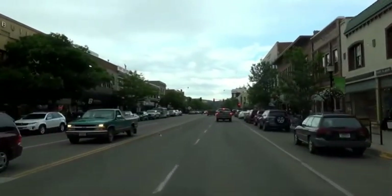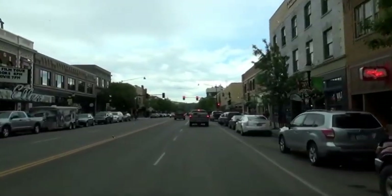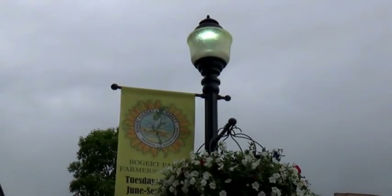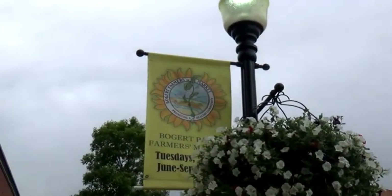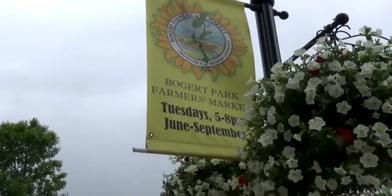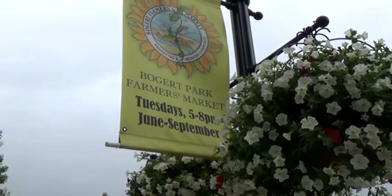They're having an art walk today. Here's their landfills they have all along Main Street. And it looks like they have a farmer's market — Tuesdays 5 to 8 from June to September.